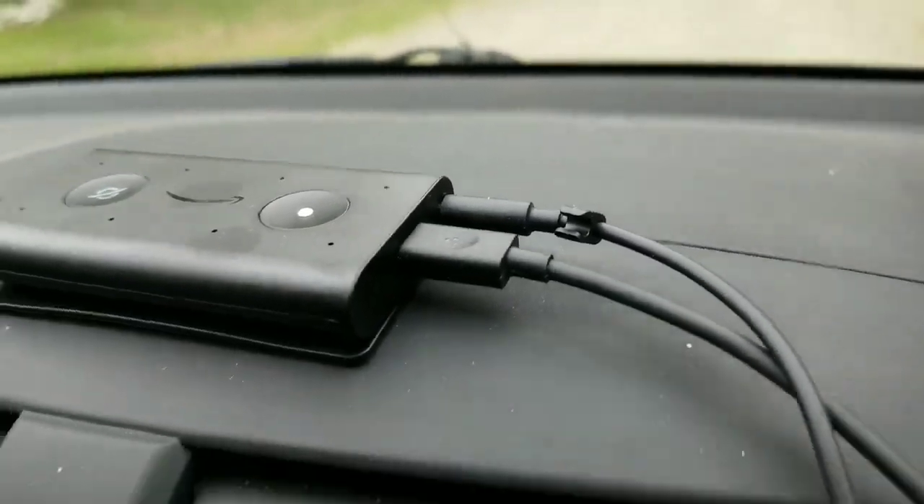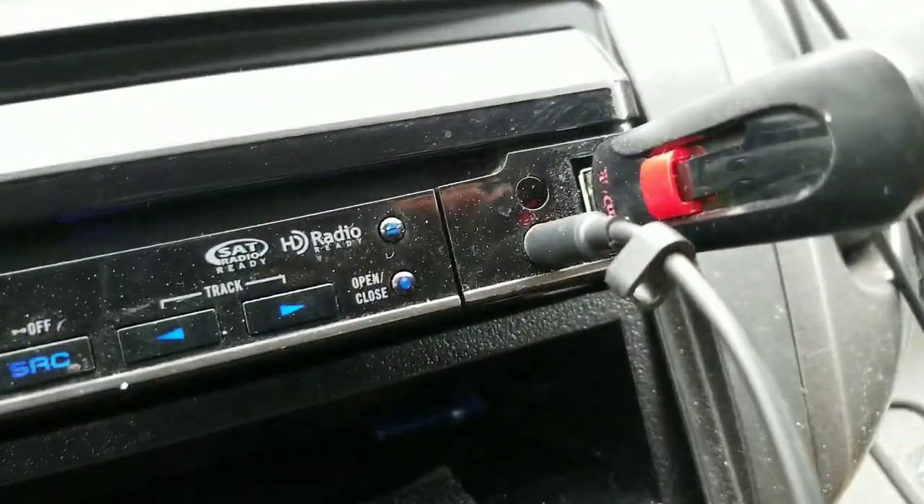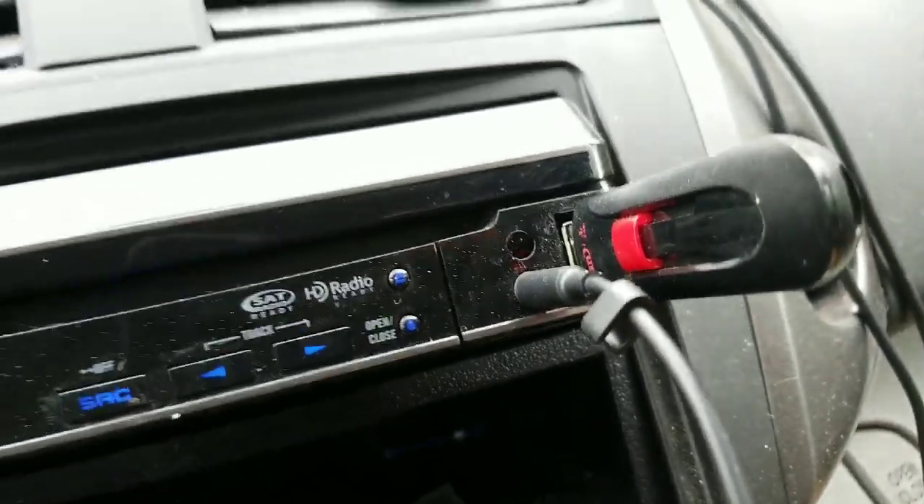I had to unplug the external Bluetooth adapter and go into the auxiliary port on the side of the Echo Auto, then run that cable into the auxiliary port on the stereo.